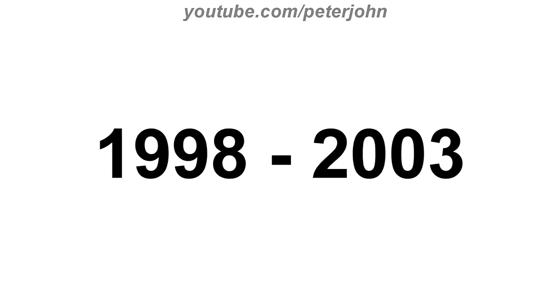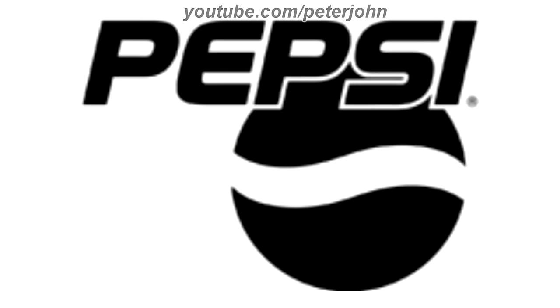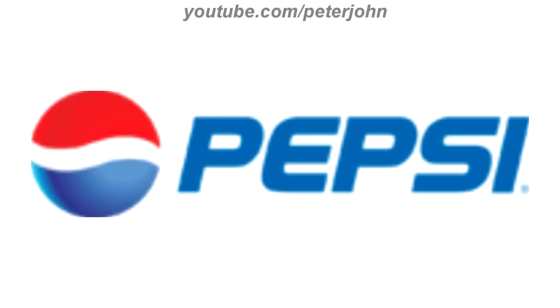1998 to 2003, the globe is now in gradient, and above it there is the word Pepsi in white text on a blue outline. Here is the print version, the flat version, the horizontal version, and a commercial.